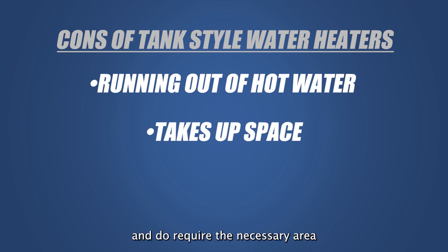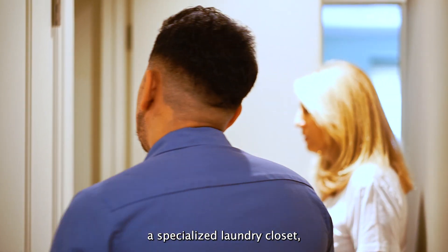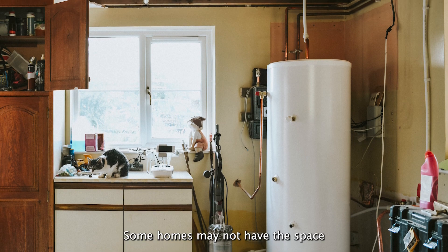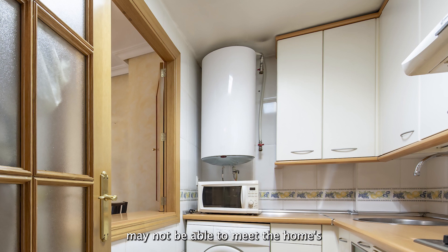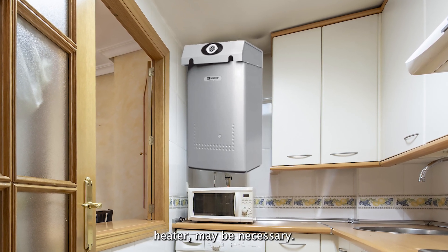Conventional water heaters take up space and do require the necessary area for proper insulation. These water heaters are commonly seen inside a specialized laundry closet, a dedicated room outside, or a garage. Some homes may not have the space to hold a large tank-style water heater, so a 30-gallon water heater may be required. The smaller water heater may not be able to meet the home's water demands, so alternative options like a tankless water heater may be necessary.